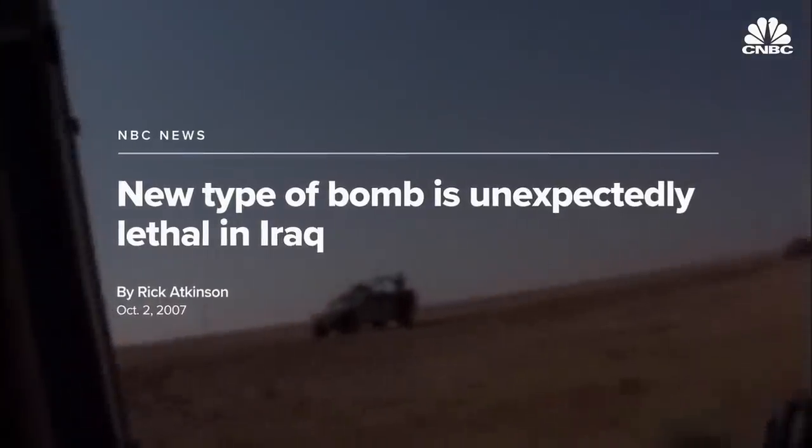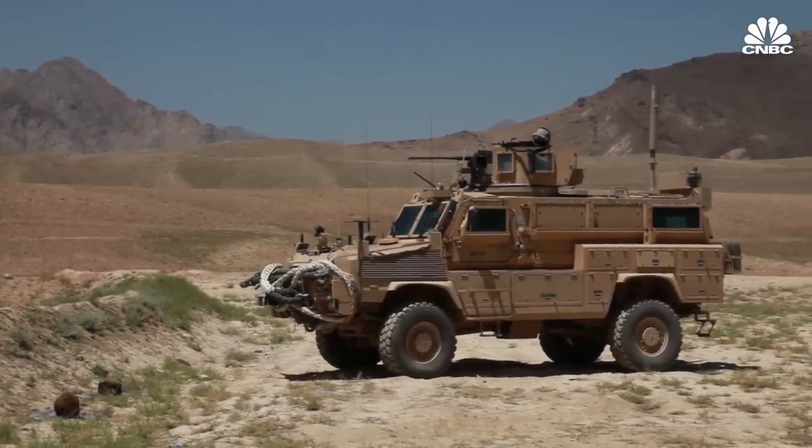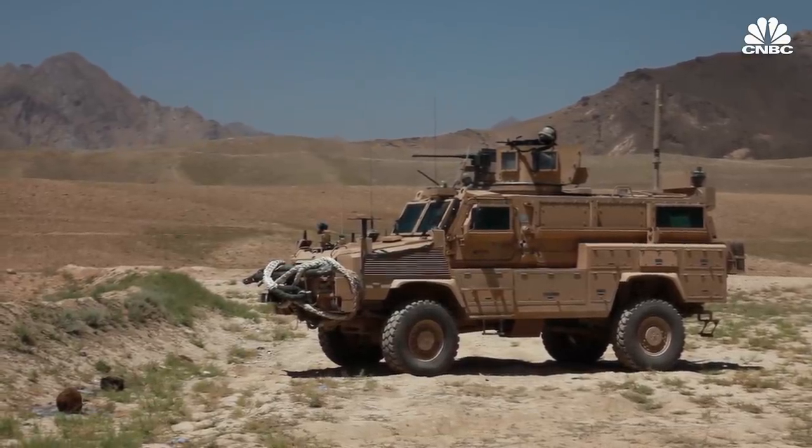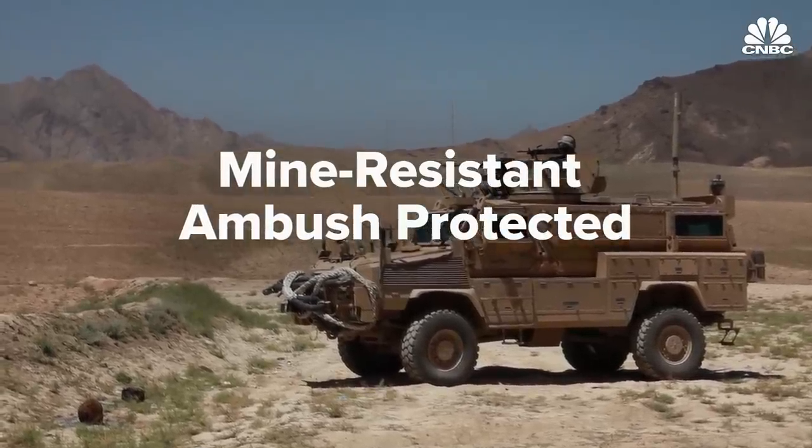Insurgents in Iraq and Afghanistan used improvised explosive devices against American forces as their weapon of choice. In response, military leaders brought in mine-resistant, ambush-protected vehicles, or MRAPs, which could survive IED blasts better than Humvees.